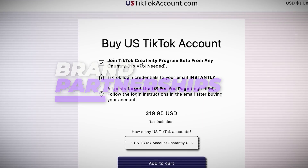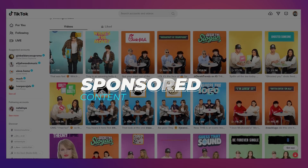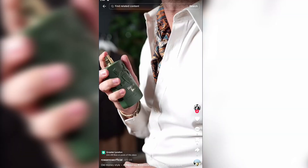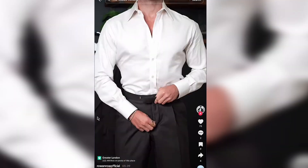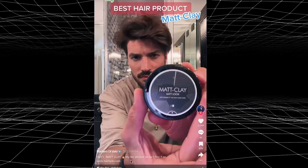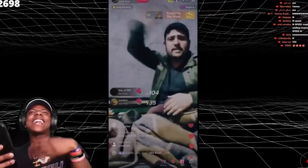3. Brand Partnerships. Sponsored content. Partner with brands to create engaging content that features their products or services in a way that feels natural and authentic to your audience. This could involve product reviews, tutorials, challenges, or behind-the-scenes glimpses of how you use the brand in your everyday life. The key is to be transparent with your viewers about the sponsorship and to create content they will genuinely find valuable or entertaining.